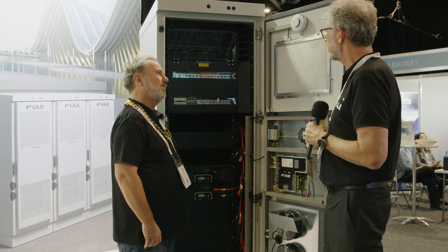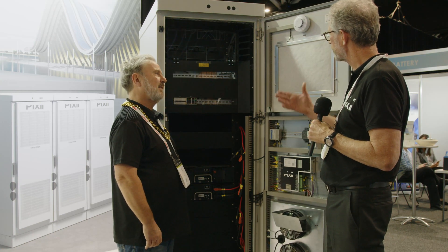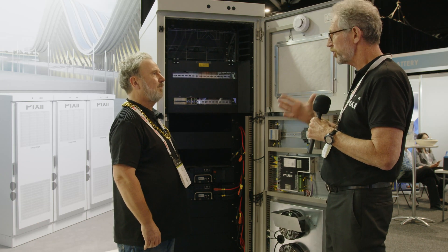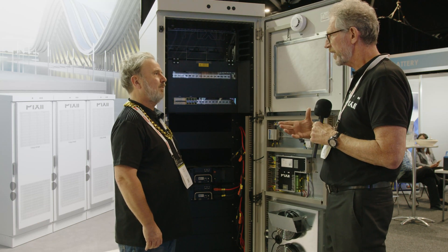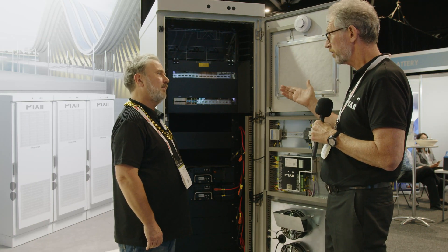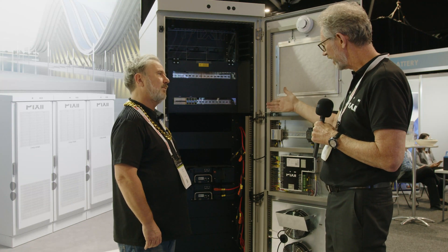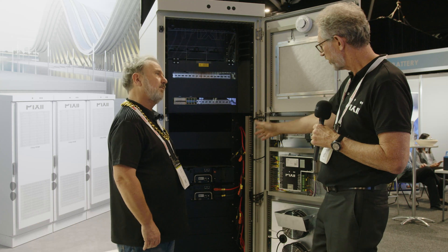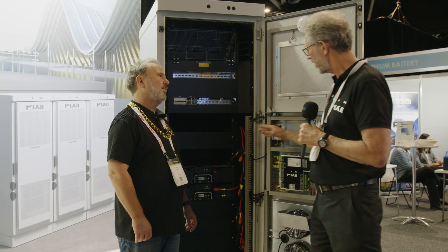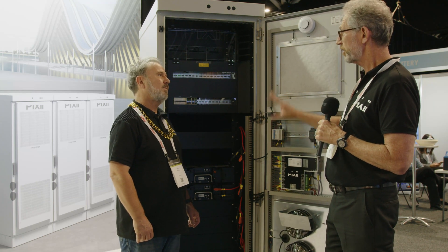It's a modular scalable system. It comprises bi-directional inverter technology in a modular format — 3.3 kilowatt modules that we can scale in this system up to 30 kilowatts of power. In this particular cabinet we're using the LG Chem 6.5 kilowatt hour NMC batteries.